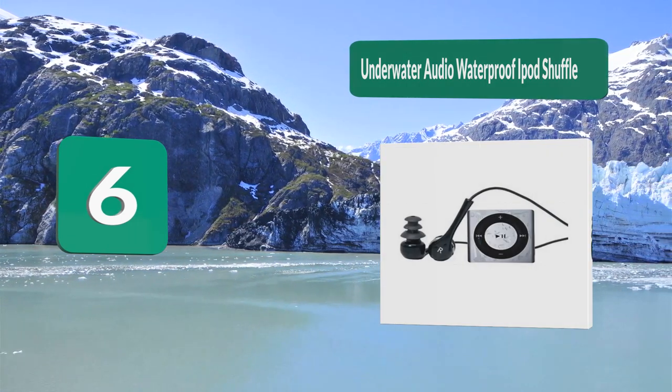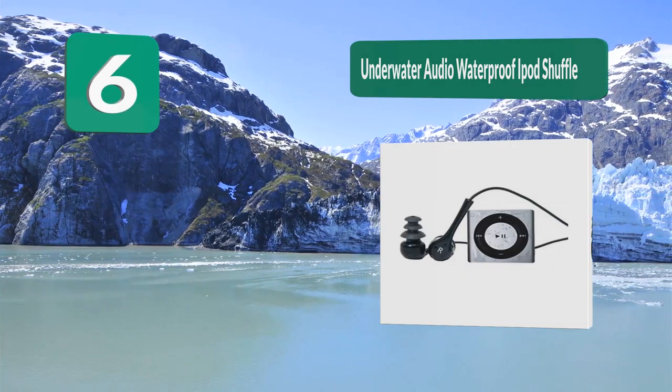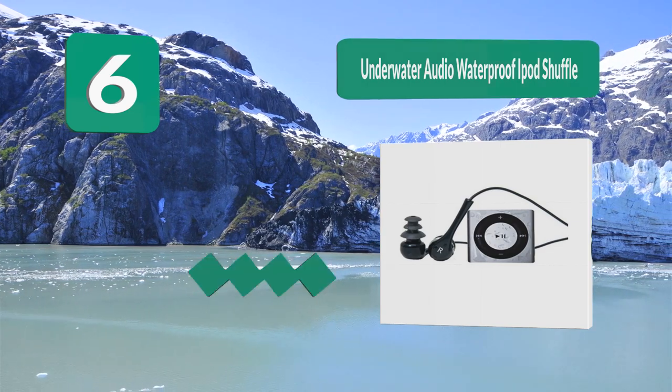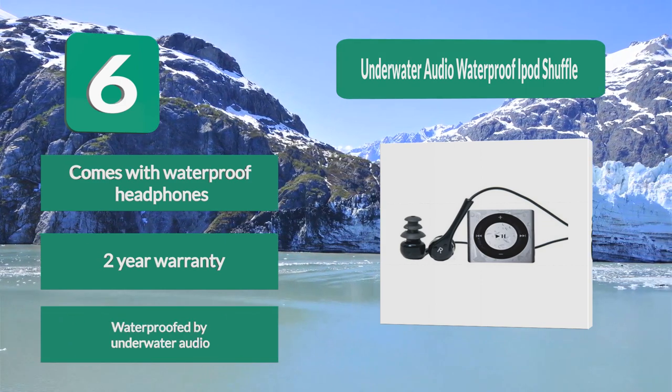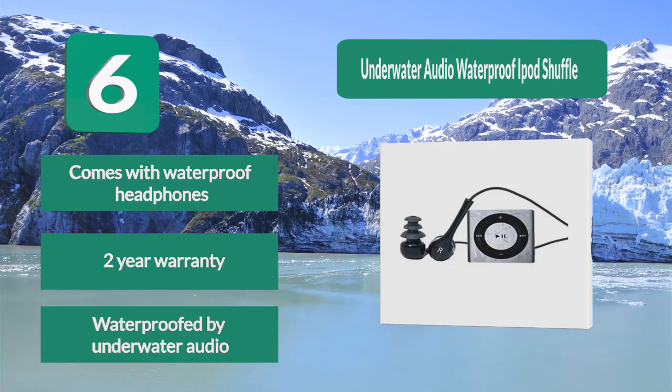Number 6: Underwater Audio Waterproof iPod Shuffle. The great thing about this audio player is that it comes with waterproof headphones so you can start using it as soon as possible. This actually starts off as an iPod Shuffle and is then waterproofed by Underwater Audio, so you can be sure that you'll get a quality product. It also comes with a two-year warranty.